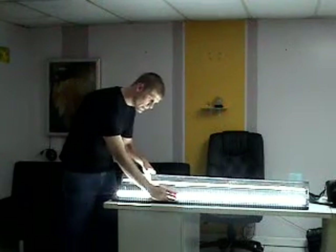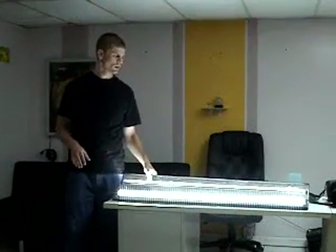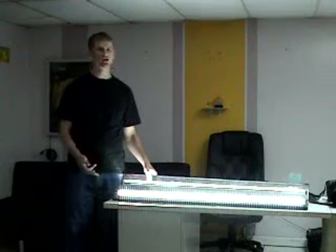Furthermore, the heat of this light is much less than the heat of traditional lighting, which means you won't have to turn on your air conditioner as much, so you'll be saving more money there as well.